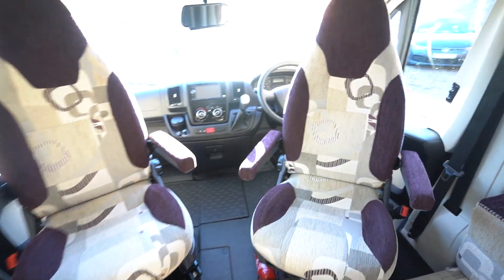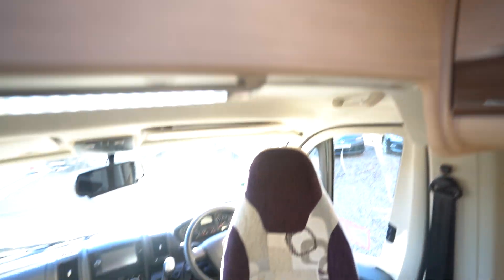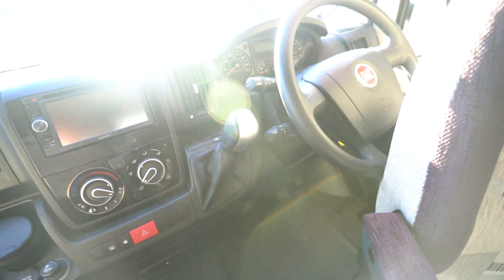It's a two-berth with three seat belts and swivel seats in the cab. You've got an overhead storage unit up here as well. It's also on automatic transmission, which is a bonus.